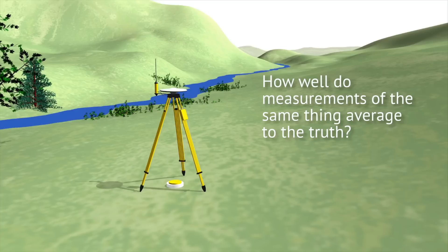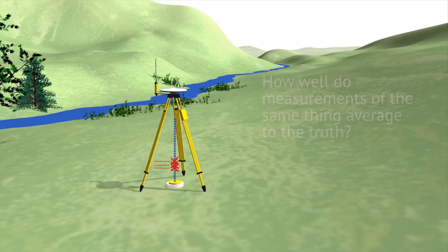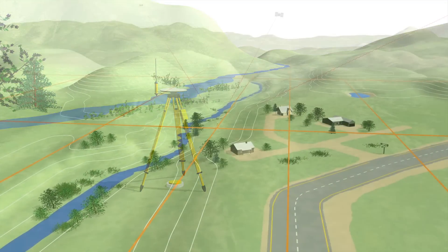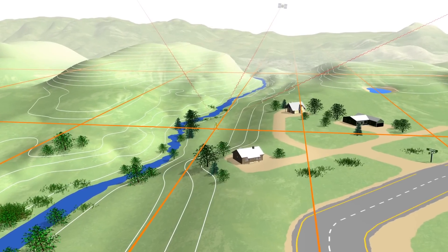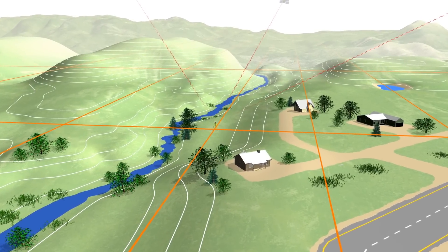Accuracy describes how well measurements of the same thing average to the truth. Consistently using an incorrect tripod height in a series of measurements may result in very precise but nonetheless inaccurate measurements. Verifying that your measurements yield final coordinates that agree with a known reference system such as the NSRS enables you to evaluate their accuracy.